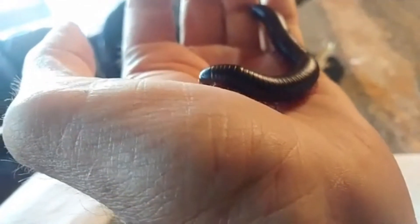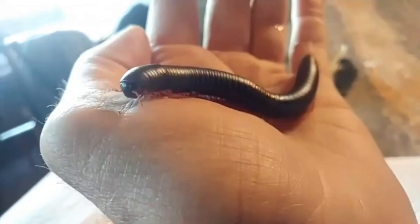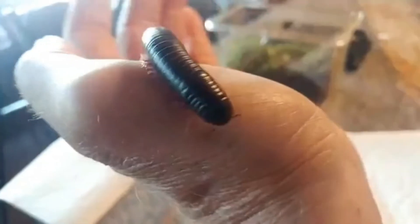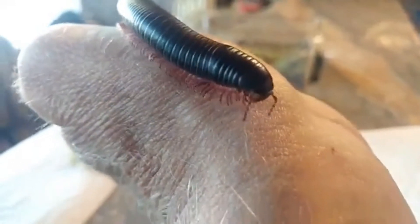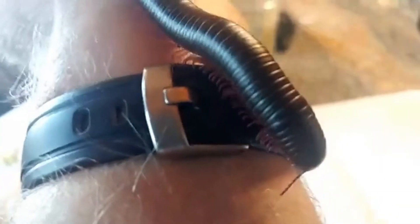Other millipedes release toxic chemicals too. One I encounter in Wildwood Park has bright yellow markings and actually releases hydrogen cyanide, one of the most toxic poisons on Earth — millipedes use that to protect themselves from predators. Some millipedes even release sulfuric acid to sting and burn anything that tries to eat them.